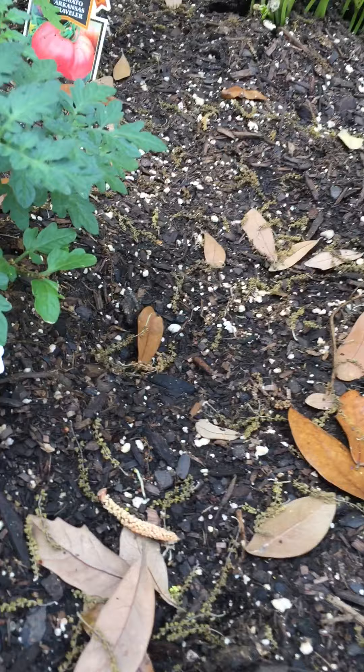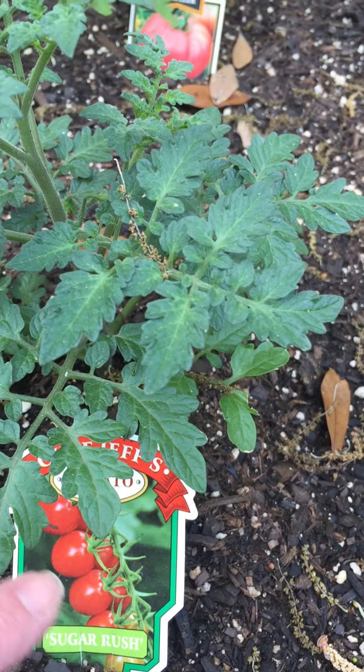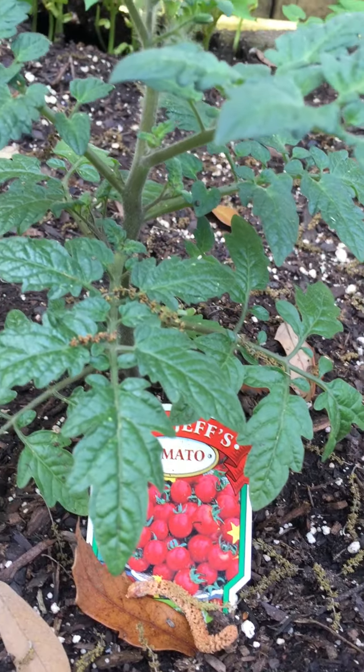And this little plant is called a Sugar Rush. Look how they grow so many of those little cherry tomatoes. And then this is like a little cherry tomato plant.